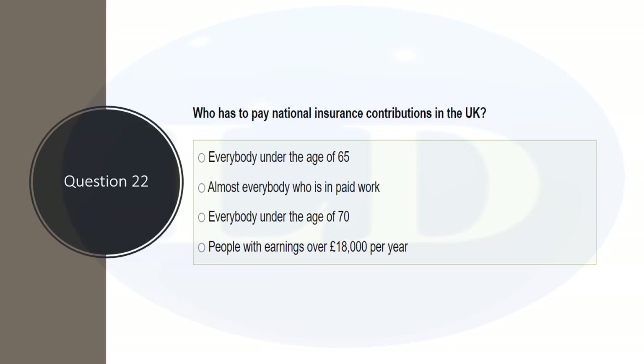Who has to pay national insurance contributions in the UK? The options are everybody under 65, almost everybody in paid work, everybody under 70, and people earning over £18,000 a year. The correct answer is almost everybody who is in paid work. You may be exempted from tax, but if you are in paid work, you must pay national insurance in most cases.